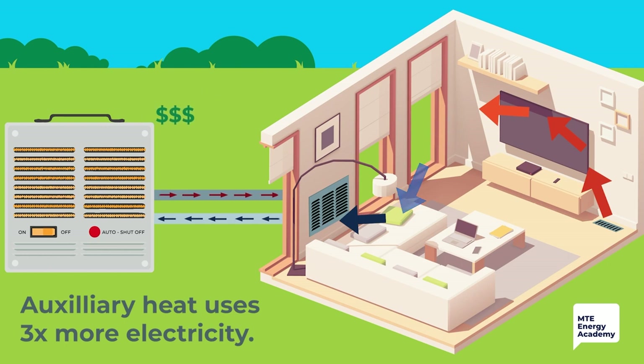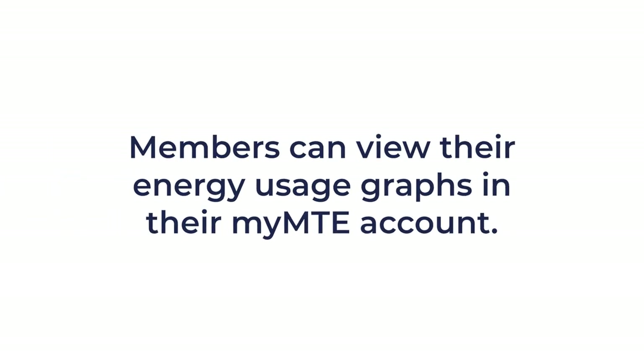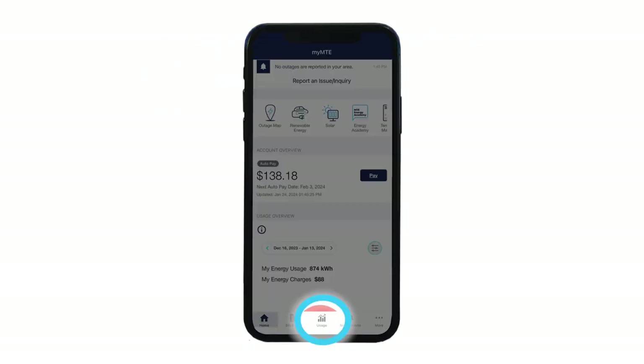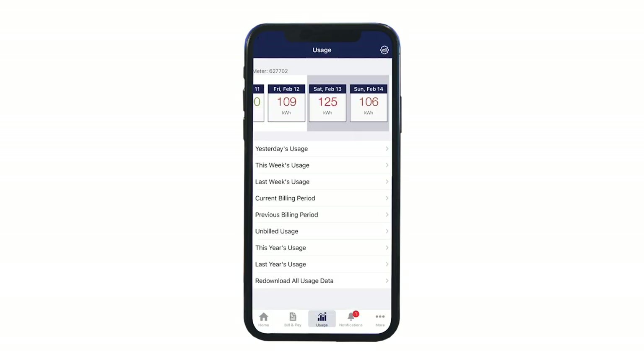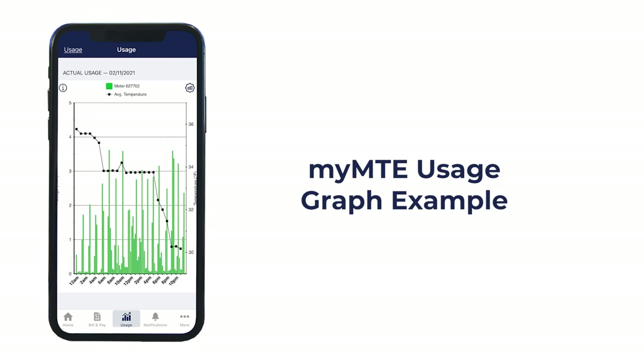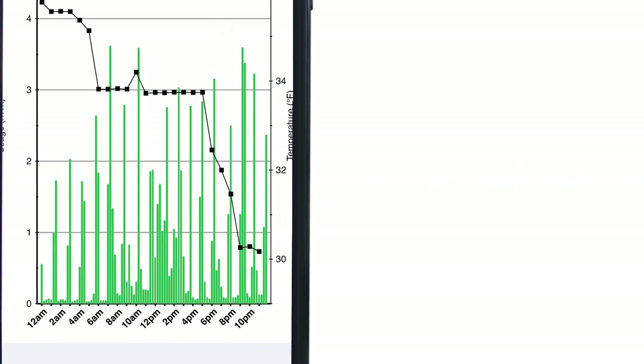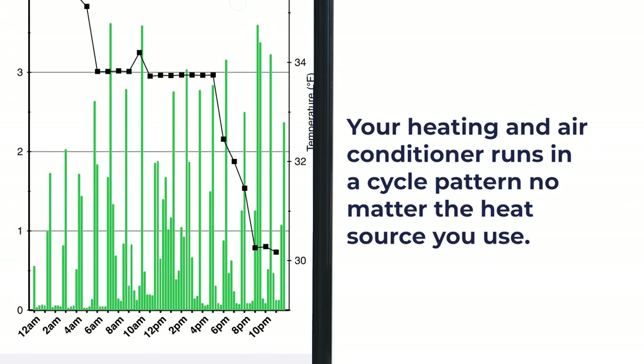With this basic understanding of heat pumps, let's look at how the weather impacts energy usage. We'll use the usage graphs in the MTE app or by logging into your account at mte.com. You can view your energy usage in daily, weekly, and monthly intervals. This graph shows readings for an all-electric home along with the weather data from a winter day. If you use other heat sources like natural gas, you'll see a similar increased energy usage pattern when the temperature drops.